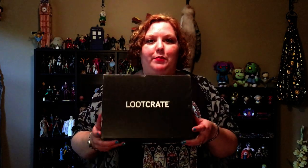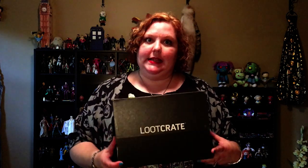Okay, so we have April 2017 Loot Crate. The theme this month is Investigate. So let's investigate what's in the box.